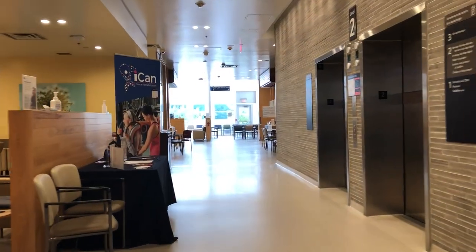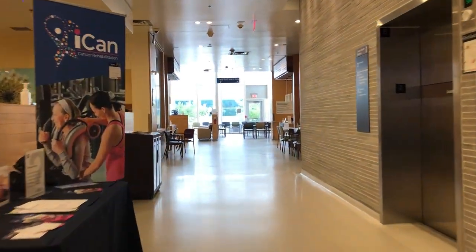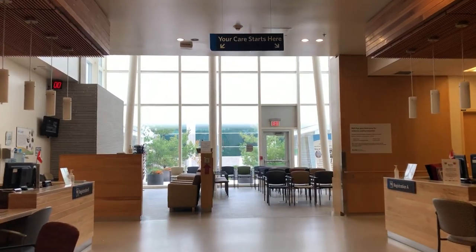Once inside, continue forward down the hallway past the Cancer Centre elevators toward the registration desk.